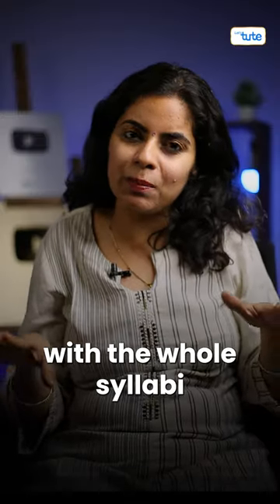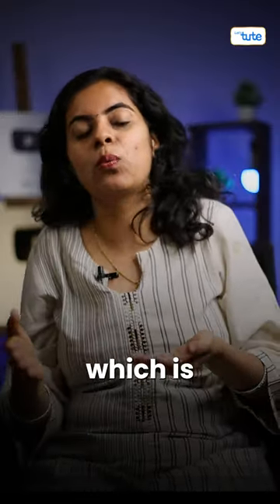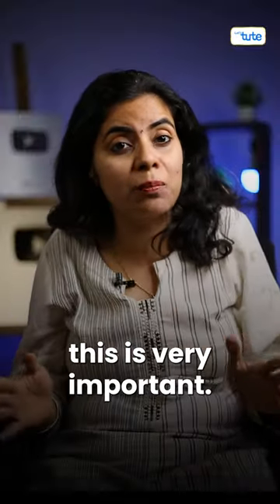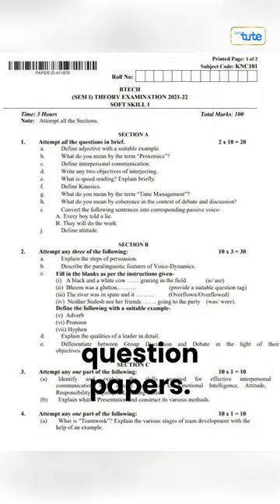Once you're done with the whole syllabus, then move to the next step, which is solving the previous year question papers. My dear friends, this is very important. Pick up last 8 to 10 year question papers.